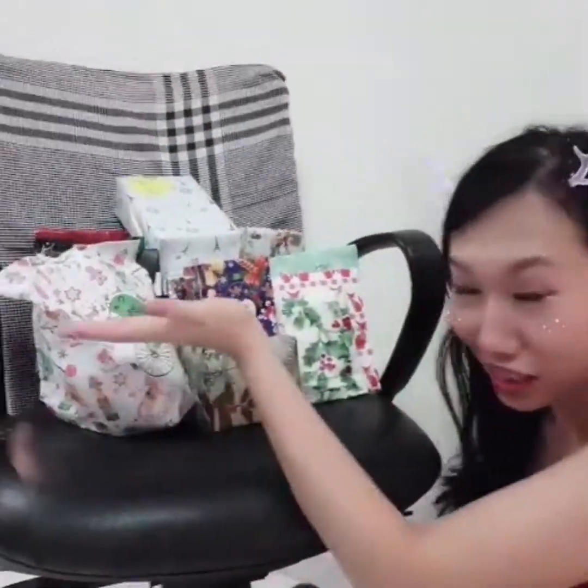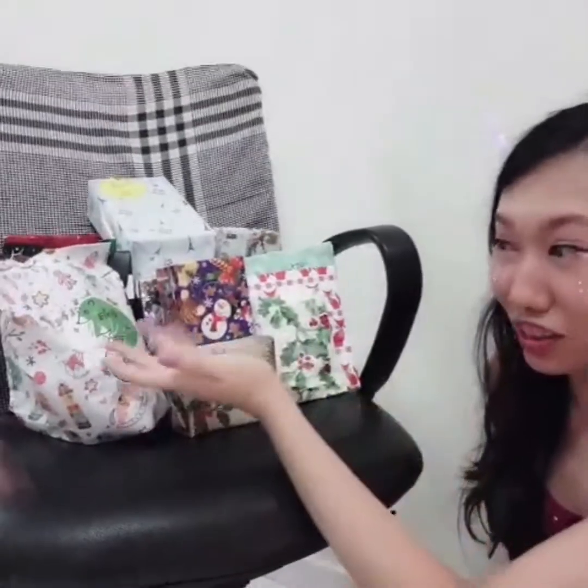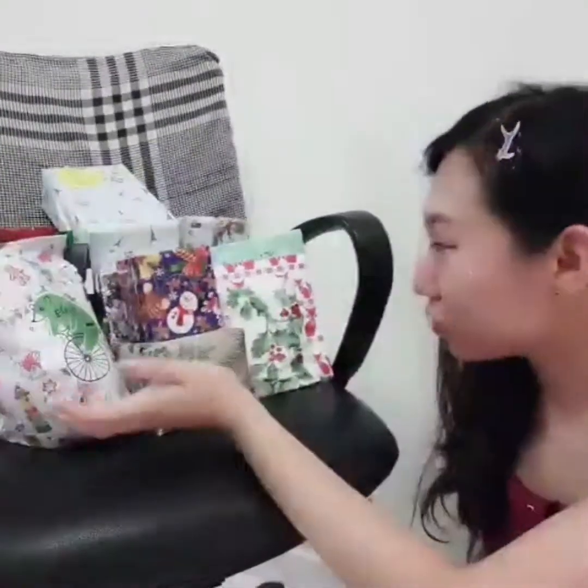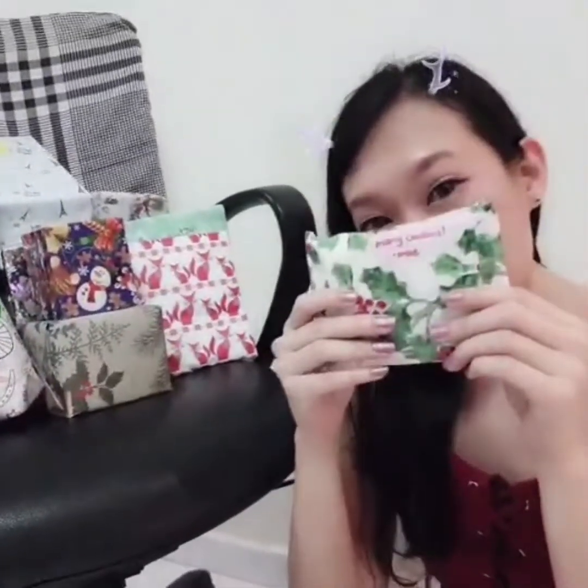Hi guys, this is Yumiko here and these are the presents for Christmas for my colleagues, so we shall unbox them right now. This one is from May.